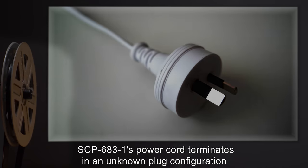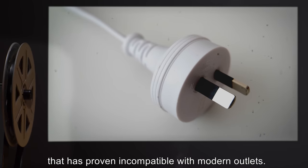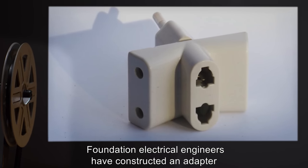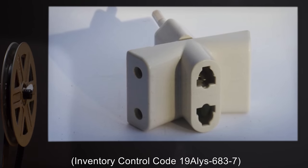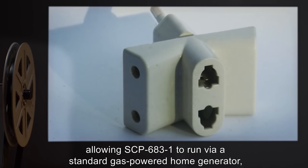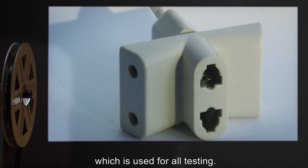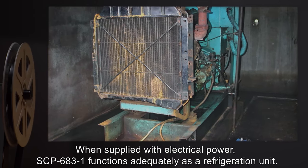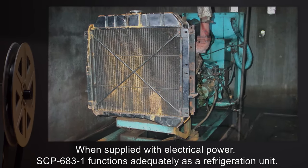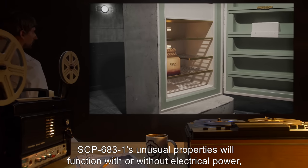SCP-683-1's power cord terminates in an unknown plug configuration that has proven incompatible with modern outlets. Foundation electrical engineers have constructed an adapter, Inventory Control Code 19-ALIS-683-7, allowing SCP-683-1 to run via a standard gas-powered home generator, which is used for all testing. When supplied with electrical power, SCP-683-1 functions adequately as a refrigeration unit. SCP-683-1's unusual properties will function with or without electrical power.